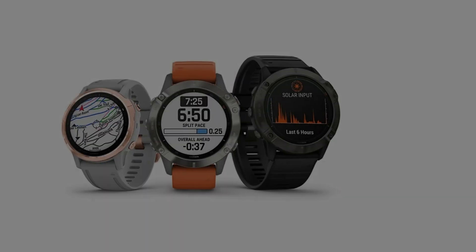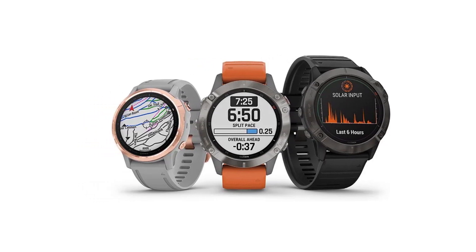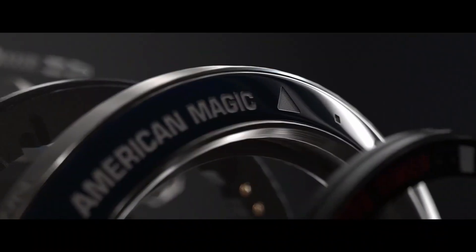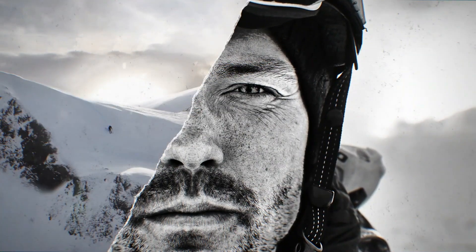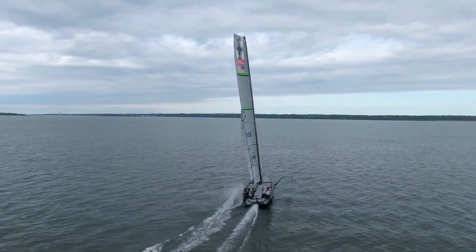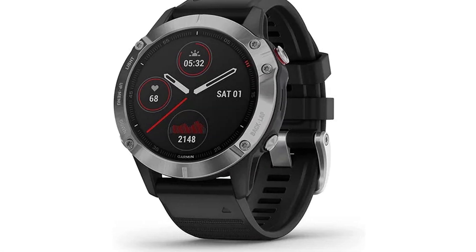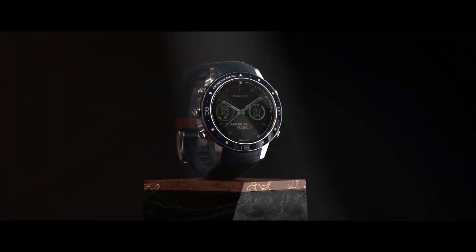The watch supports third-party ANT+ and Bluetooth accessories, enhancing tracking accuracy through additional sensors. The Garmin Fenix 6 introduces the Power Manager feature, offering normal mode for day-to-day use, max battery mode for low battery scenarios without activity tracking, and jacket mode for non-wrist usage disabling heart rate tracking. Users can create custom power profiles, choosing specific sensors for activation during the profile's use.